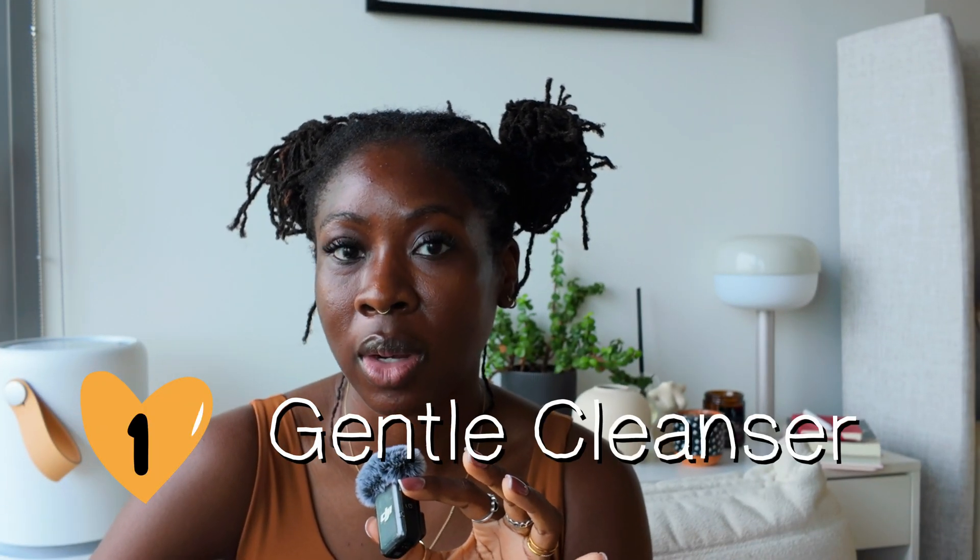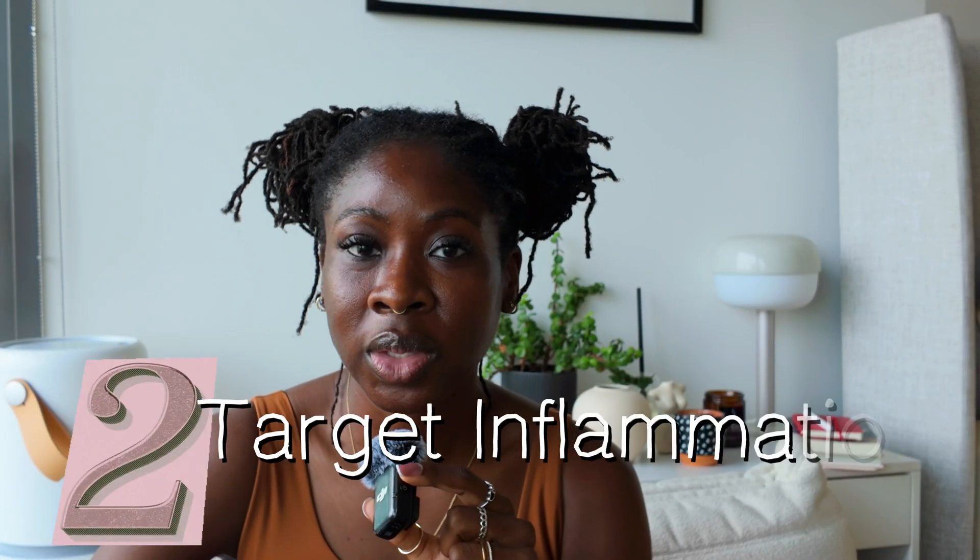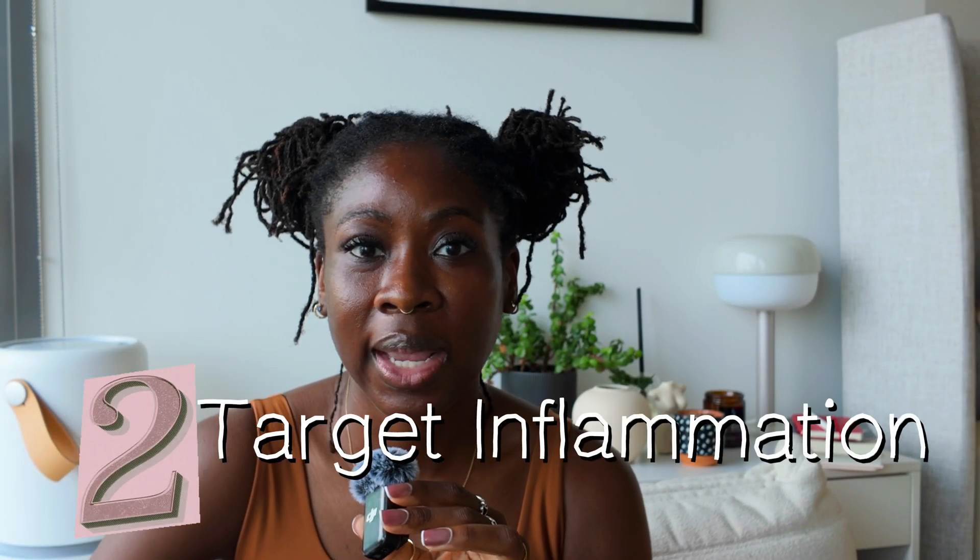Step one: cleanser. I always start with a non-stripping gentle cleanser. If the skin barrier is compromised, we can't make progress. Step two: target inflammation. If there are any active blemishes, acne, or eczema, I always treat that first.